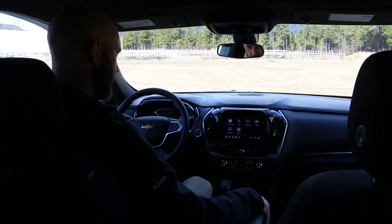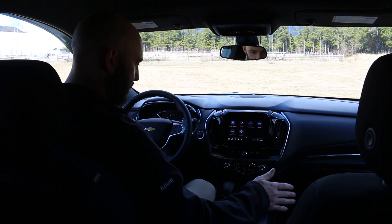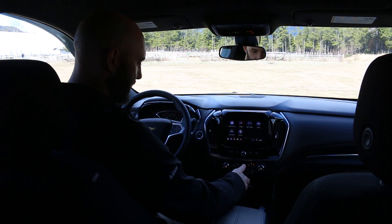Getting inside this Traverse, the first thing I notice is it's very connected. There's USB ports all over the place. There's a wireless phone charging dock.